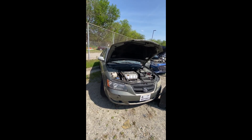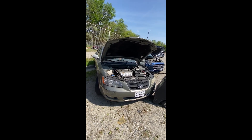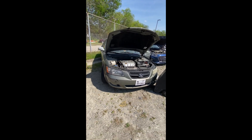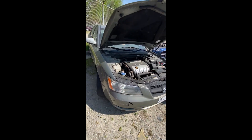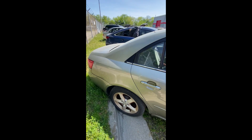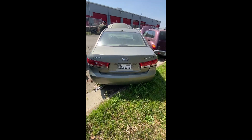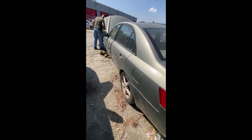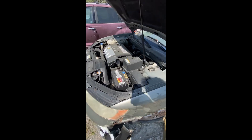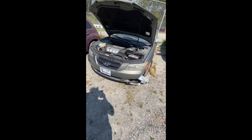Lot number thirty: a 2007 Hyundai Sonata — $75 key fee. Doesn't do anything with the jump box hooked up. Looking down the side and at the back end — dings here and there, flat tire on the back. Engine compartment visible — she wouldn't start up. That is a look at lot number thirty, the Hyundai Sonata.